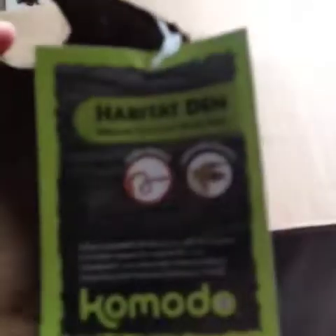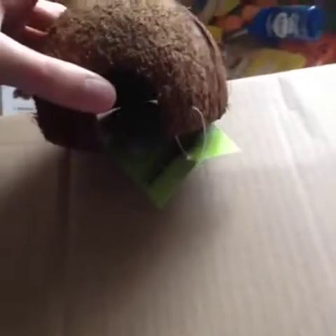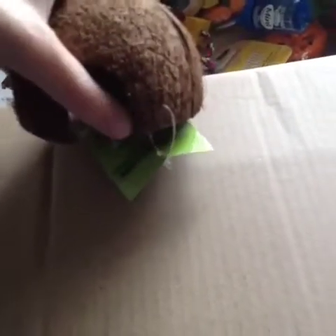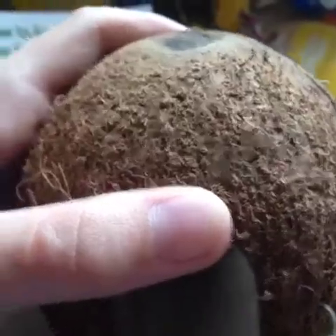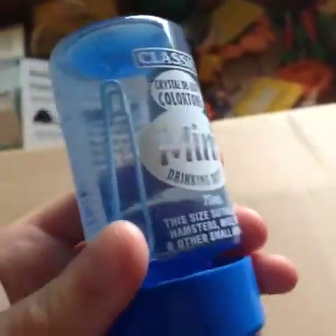The next thing I got was this Habitat Den Komodo for corn snakes and leopard geckos, but I actually got it for the mice because I thought they might be able to fit through it. If not, I'll probably give it away to someone with a gecko or something. This was £1.60.